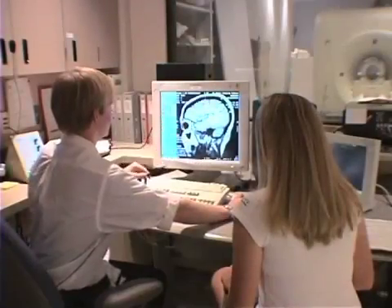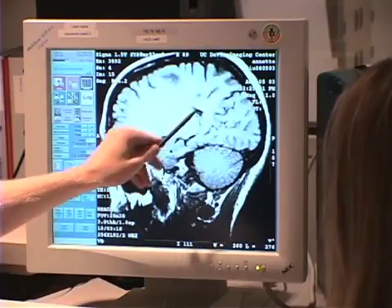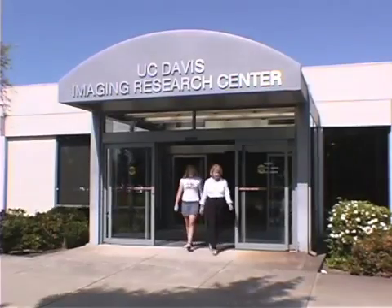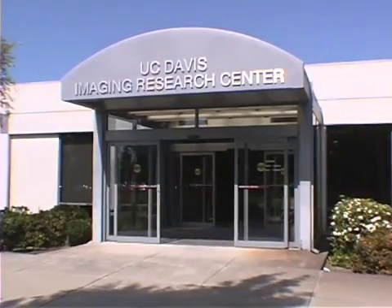They told me I could see a picture of my brain. My brain looked interesting. You can see a picture of your brain if you want. Then I was all done. I help people find out about how the brain works. You'll help people find out about the brain too.